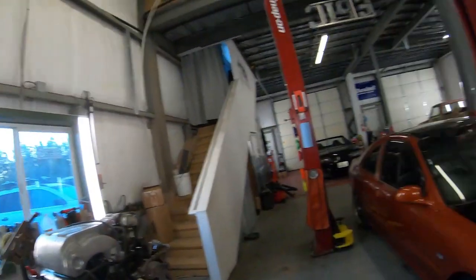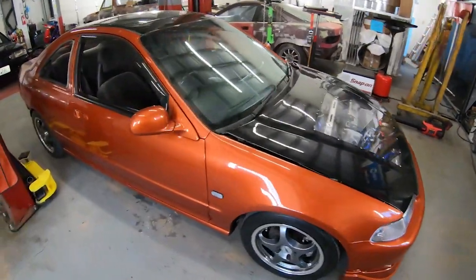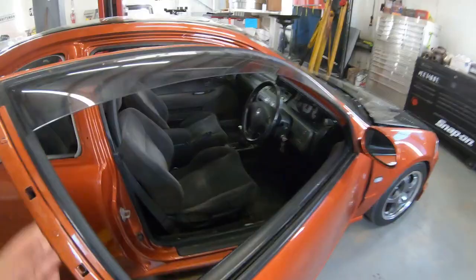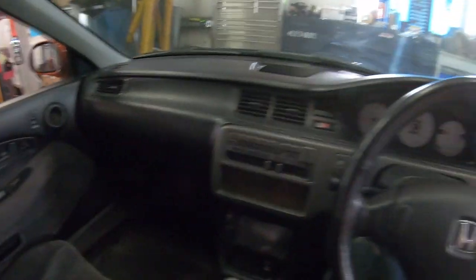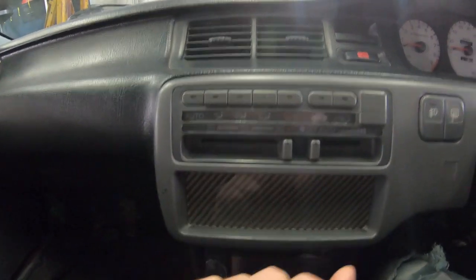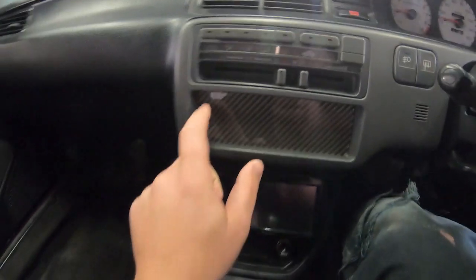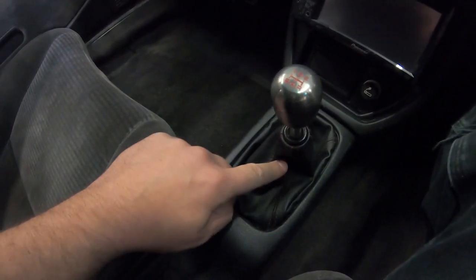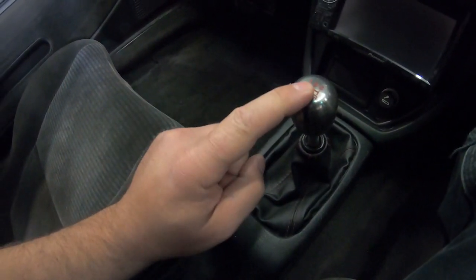A few years ago we were able to complete the paint job — the color is Blazing Copper Pearl from Mazda's line. Inside the car I did convert it to right-hand drive with Japanese climate control in Celsius. We did a carbon fiber switch plate, Skunk2 short shifter, ITR shift boot, and ITR Skunk2 shift knob.